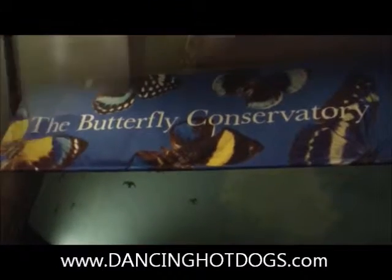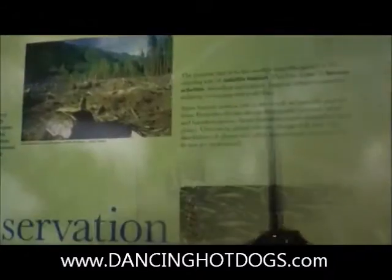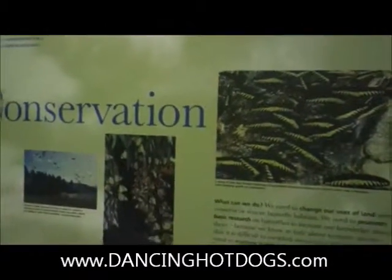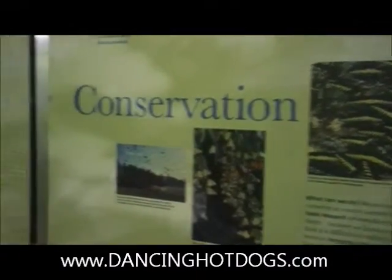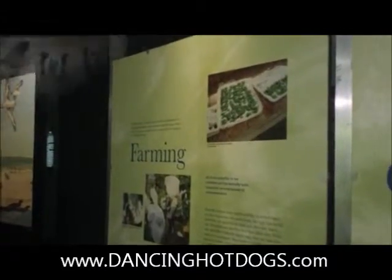The Butterfly Conservatory. Looking at butterflies. What's amazing about this exhibit is not only are there live butterflies in winter, where you can actually touch them, see them, and explore, but you get to learn all about their farming, conservation, and their lifespans.